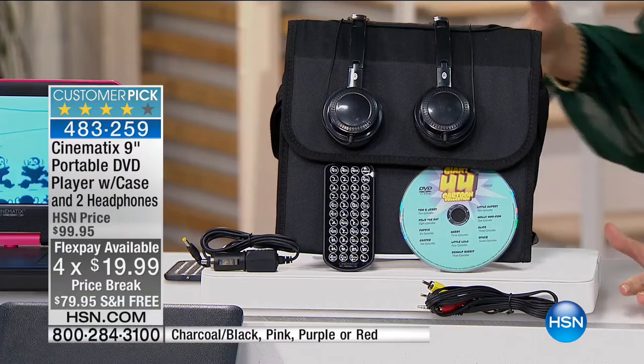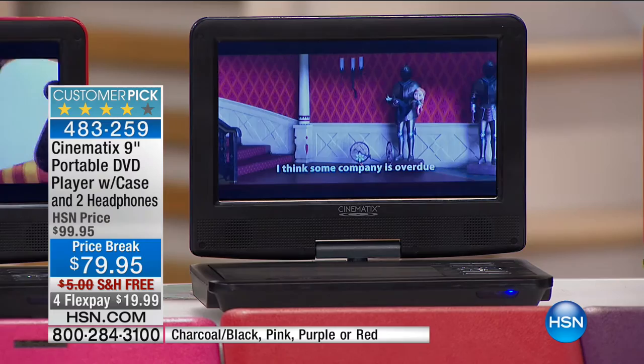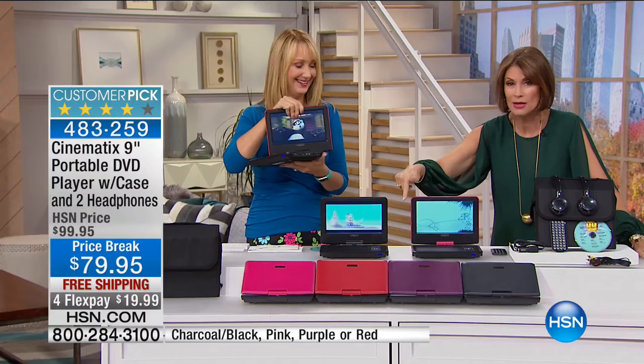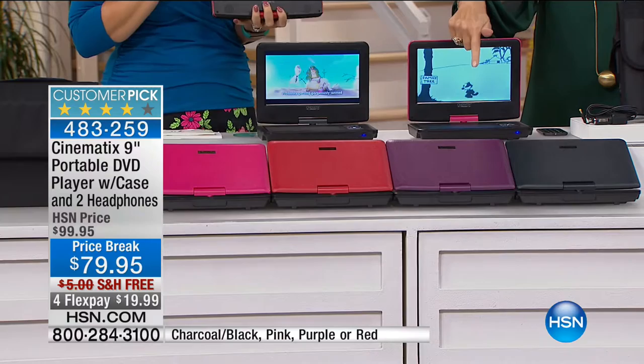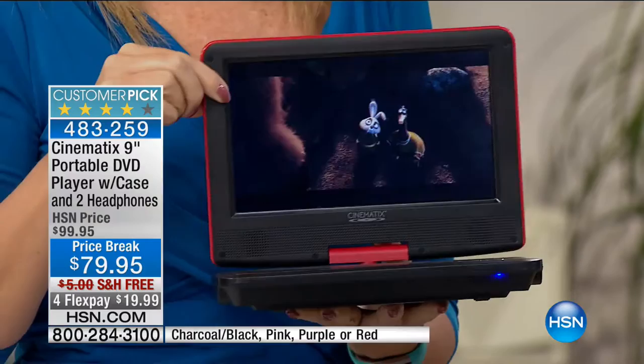These cables are so important because they enable you to hook the DVD/CD player into your TV, making this your player in any room you want — even a hotel room, so you don't have to rent those expensive in-room movies. We have great colors including pink, red, an aubergine/eggplant purple, and charcoal black. It's $79.95 with free shipping and flex payments, and it has a gorgeous nine-inch screen — the biggest screen we offer.